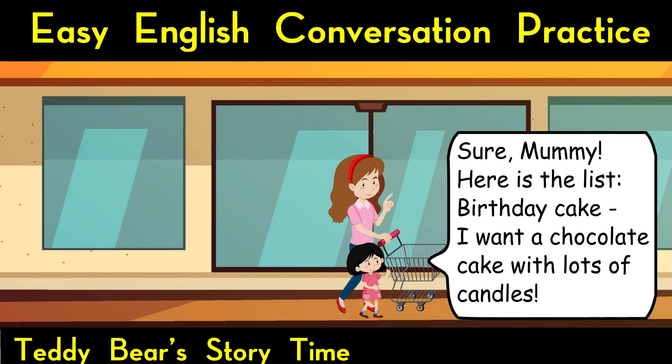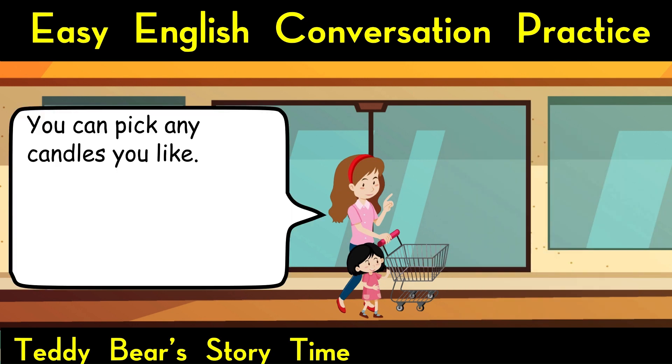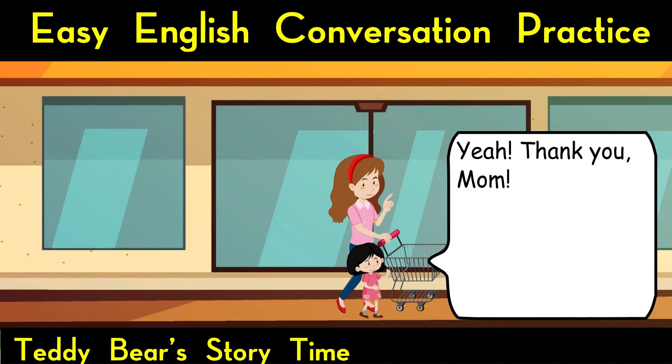Birthday cake. I want a chocolate cake with lots of candles. Candles for the birthday cake. Can I have unicorn candles? You can pick any candles you like. Yeah. Thank you, mum.